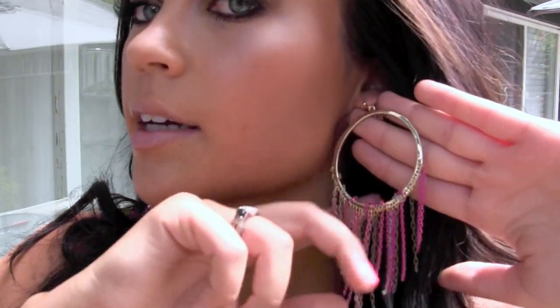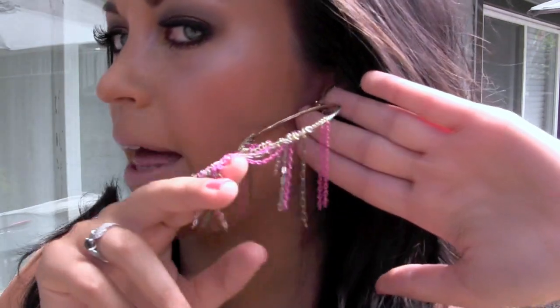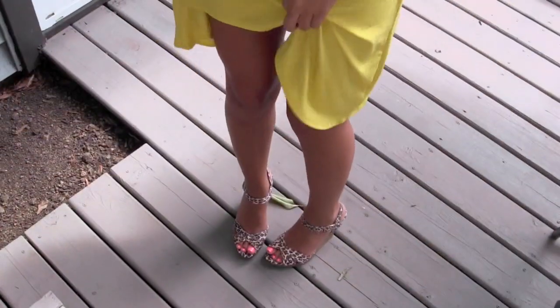For my jewelry, I paired it with these earrings that I got from Express. They're kind of like just circles with some chain dangling, and they're like pink and black and silver and gold. I thought that was a nice little pop of a different color rather than just yellow.